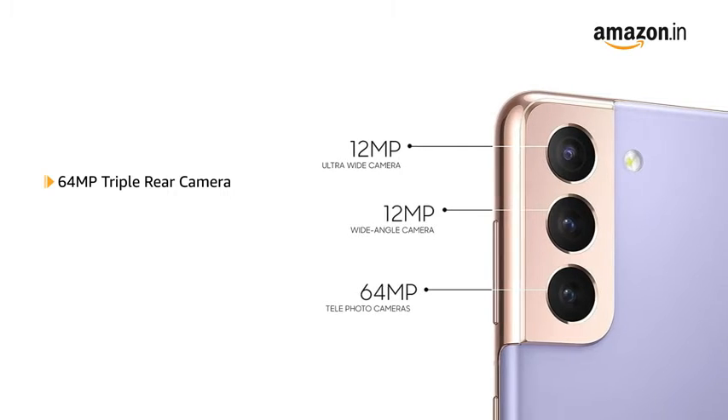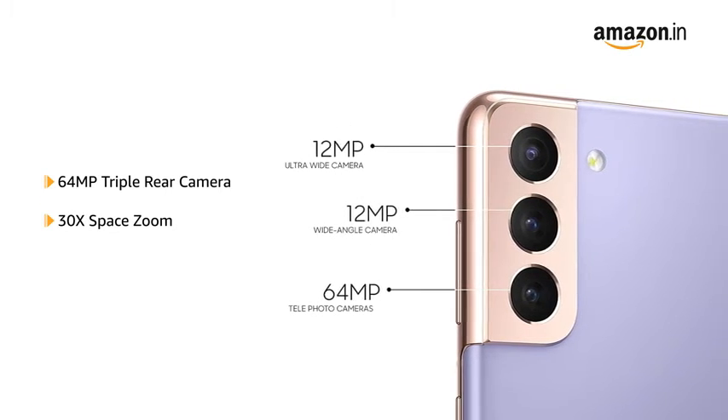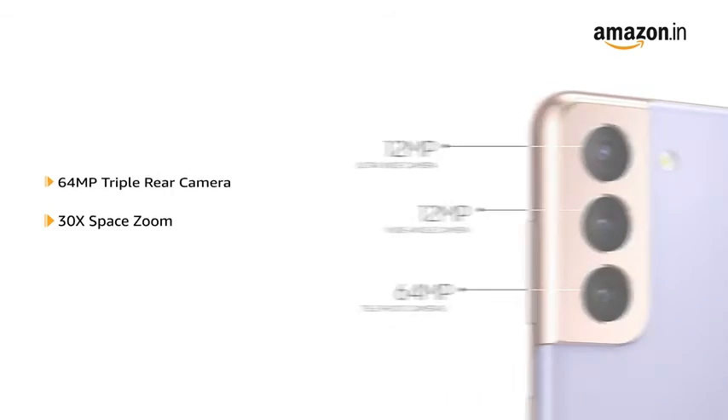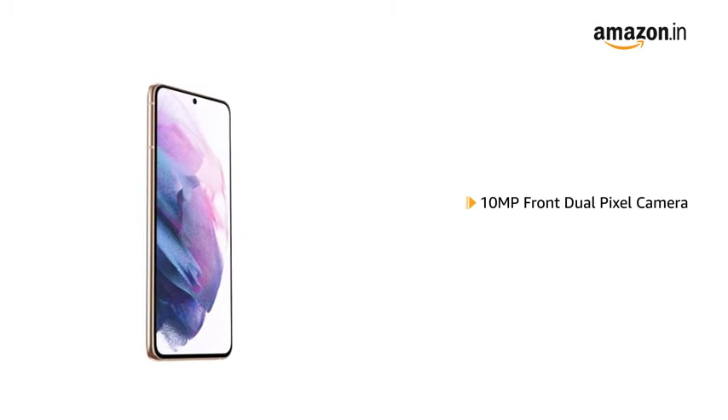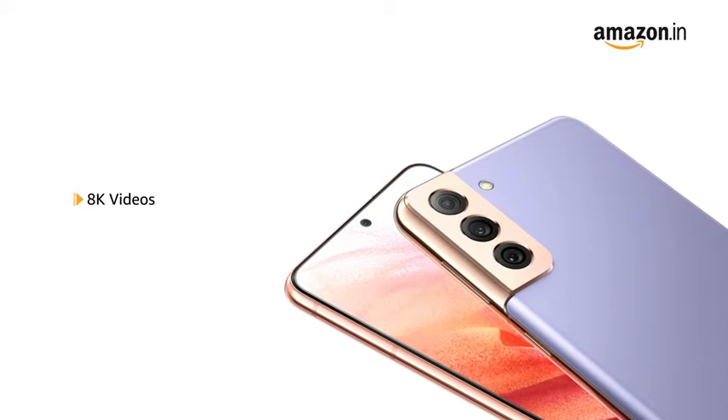The Galaxy S21 Plus comes with a 64MP triple rear camera setup with 30x space zoom. It also features a 10MP front dual pixel camera. The phone lets you record videos at 8K resolution.